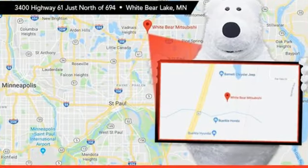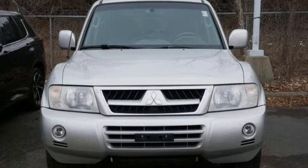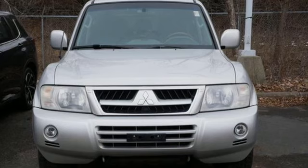Get into something different — Mitsubishi has what you're looking for. If you've been waiting for the perfect time for a test drive, the time is now. Experience it today.